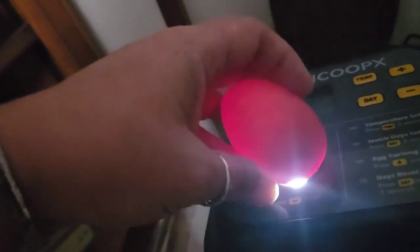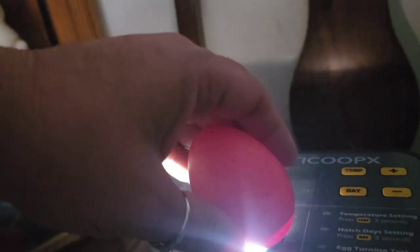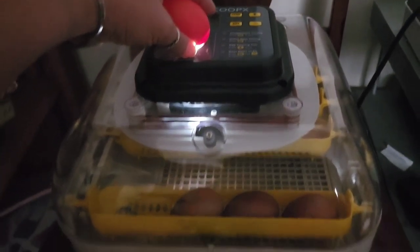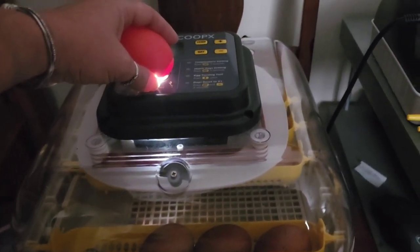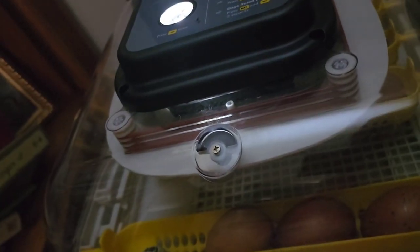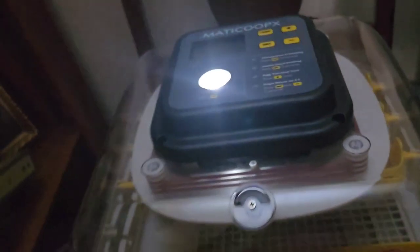Egg number seven is a really dark egg. It is definitely filled up with mass and grown inside, so it's definitely not a clear egg. It's a little more developed than some of the others. I think some parts of the incubator get warmer than others, so when I'm done candling I'm going to swap all the eggs around so the ones on one end end up on the other end for the last eight days so they can maybe catch up.